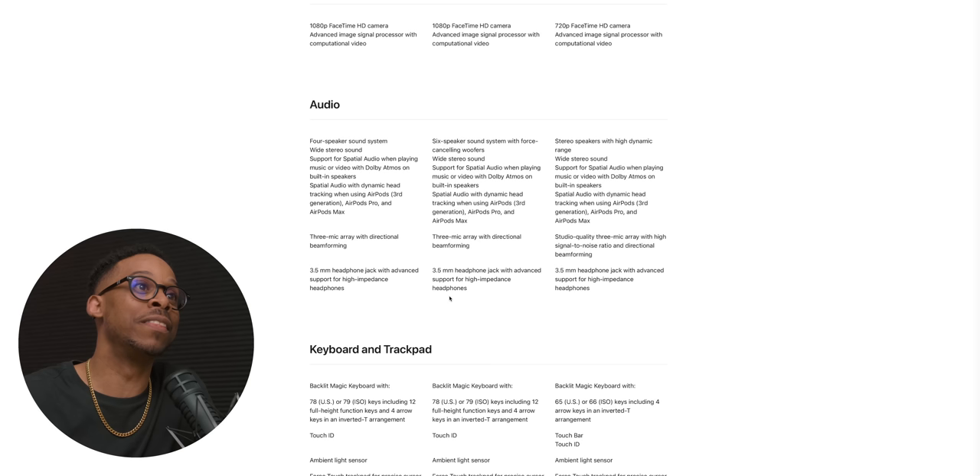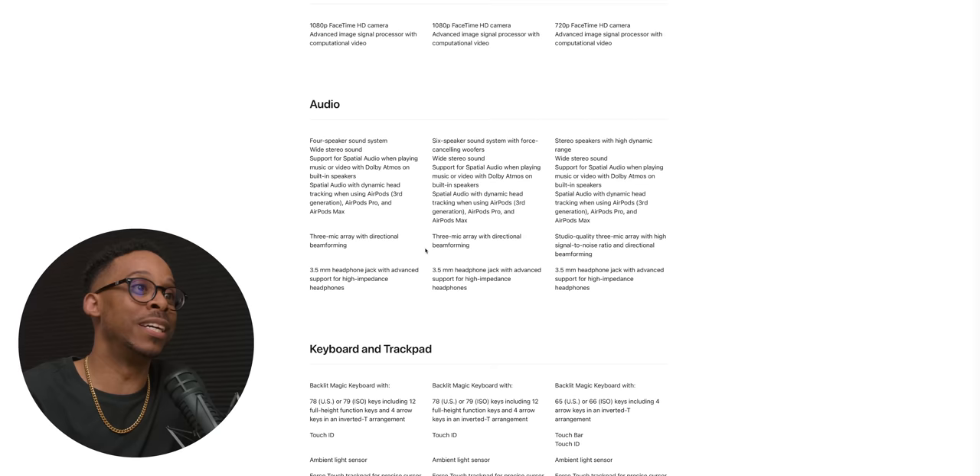I will be doing a physical comparison as well as a performance comparison between this and the 15-inch coming up on the channel. A cool key difference I like to see, because I'm into audio, is the six-speaker sound system — better speakers with woofers, a more immersive audio experience. The 13-inch M2 MacBook Air audio is good, but the fact that it can be even better with the six-speaker system, I'm looking forward to that.